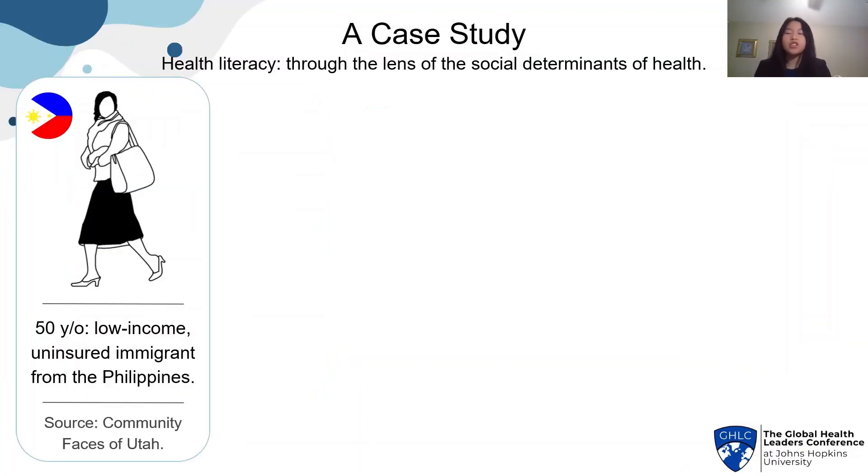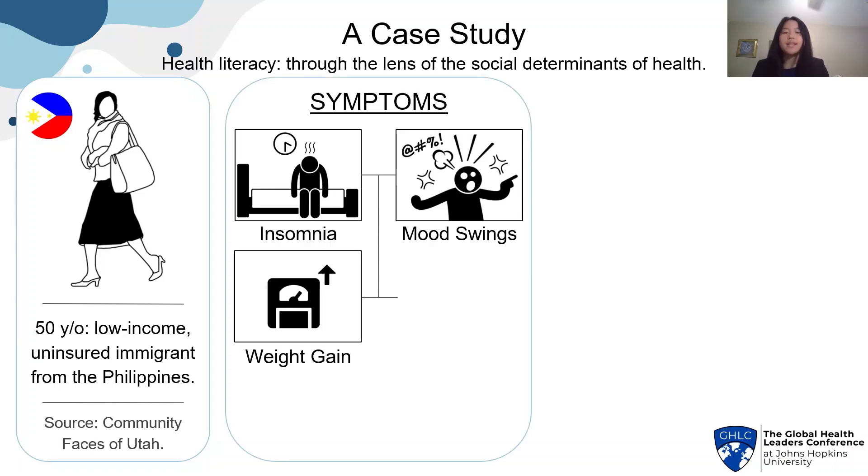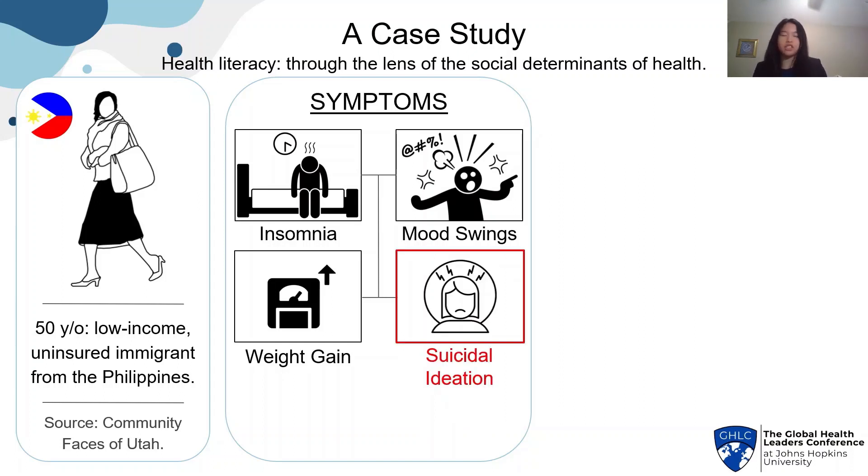Let's start with a case study that shows health literacy through the lens of the social determinants of health. This is sourced from the Community Faces of Utah and tells the story of a 50-year-old woman who is low-income and uninsured and had just moved to the U.S. from the Philippines. Soon after she arrived, she began experiencing a number of worrying symptoms — insomnia, mood swings, and weight gain — that persisted for weeks to the point where she was having suicidal ideations. Luckily, a friend was able to point her to a local free clinic where she was diagnosed with menopause. She had never heard of menopause before and thus didn't know to expect any of these worrying symptoms in her mid-40s to 50s.